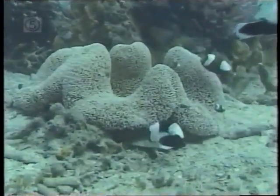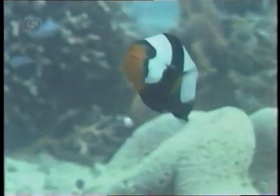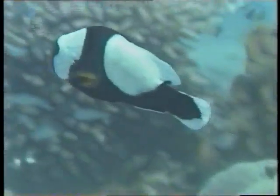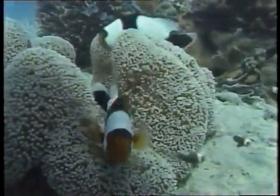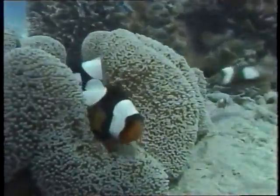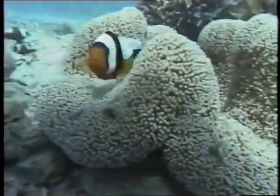Because of their harlequinesque coloring and slightly chaplinesque style of movement, they are often called clownfish. But due to an extraordinary feature of their lifestyle, they are listed in the field guides as anemone fish — fish that have an intimate relationship with that voluptuous, flower-like creature of the tropical sea bottom, the sea anemone.